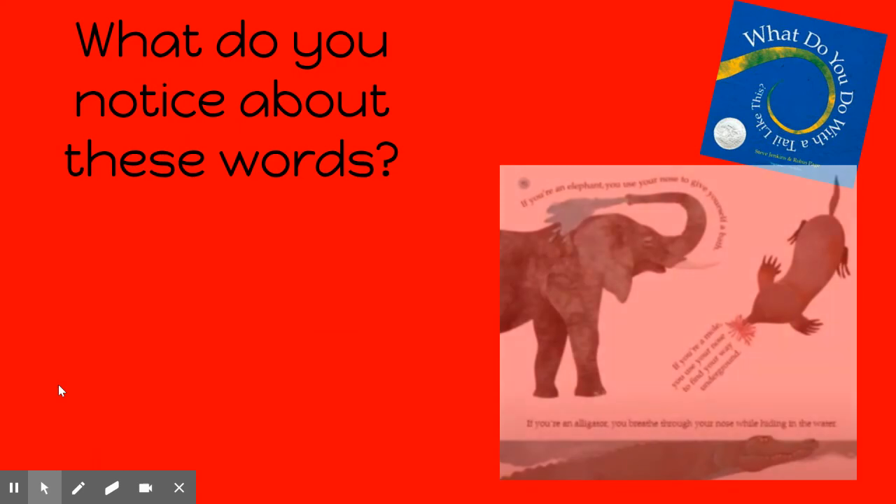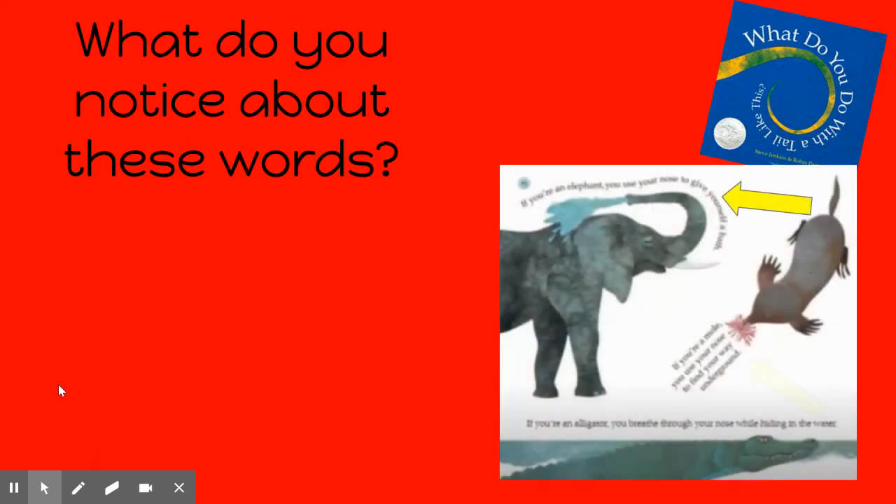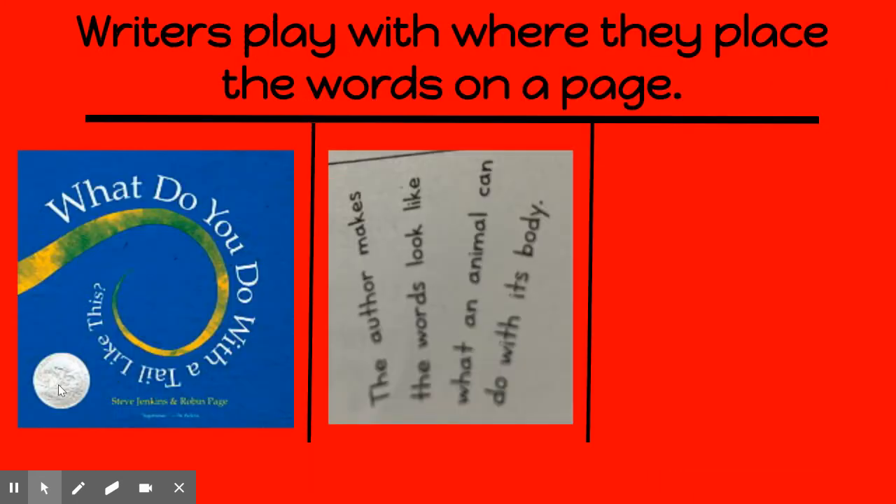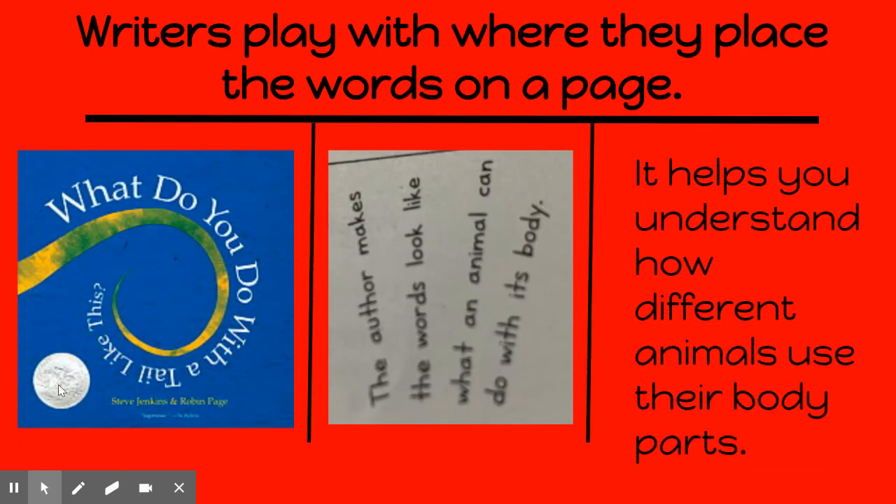What do you notice about these words? Why do you think the author placed the words on this page like this? In this book, it helps you to understand how different animals use their body parts.